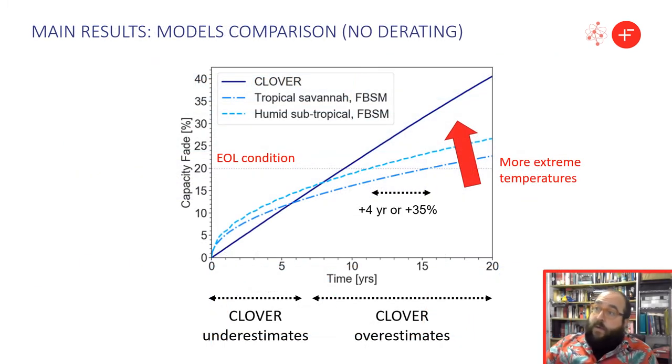In this figure we compare the predicted capacity fade by the two models under no-derating conditions. Clover's simple linear degradation model is inaccurate, underestimating capacity fade at the beginning and overestimating it later on — which may lead to battery oversizing. On the other hand, the more sophisticated model shows that climate can impact lifetime significantly, by more than four years, with shorter lifetime in the humid subtropical climate due to extreme temperatures.